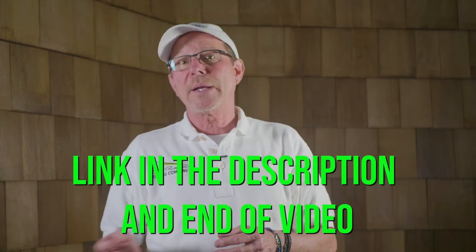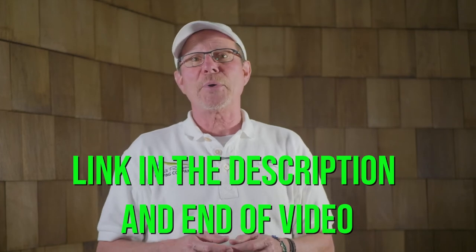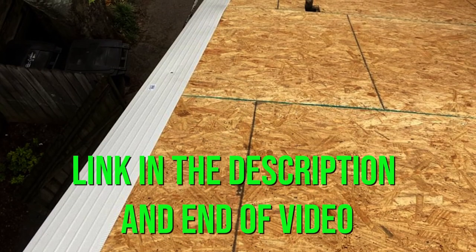To continue your education, click on the link below or at the end of this video and watch Episode 3 about drip edge. I'm Bill Reagan with Bill Reagan Roofing Company. Thanks for watching the roofing channel. We'll catch you on the next one.